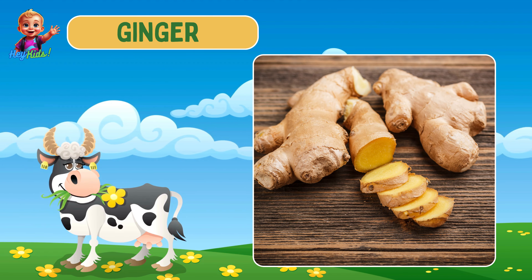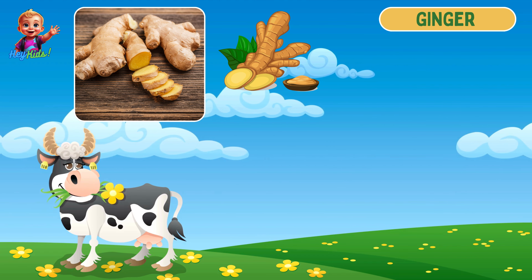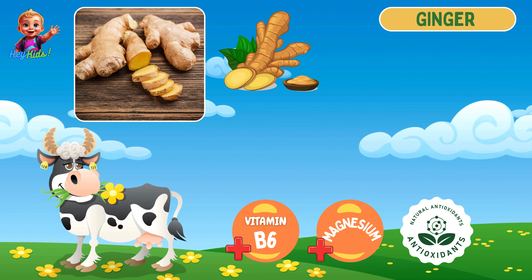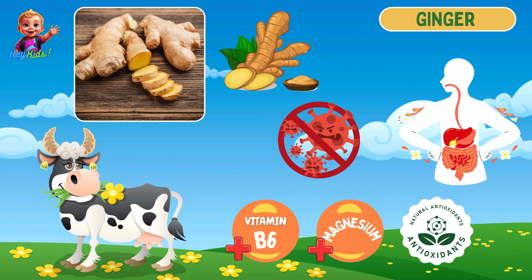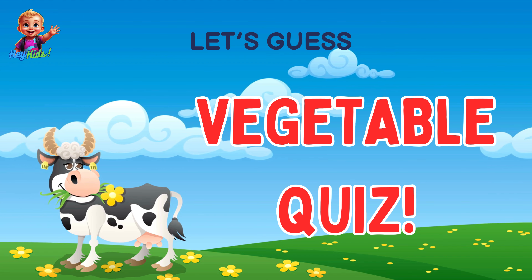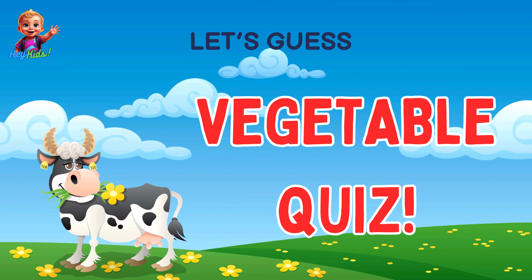Then we have ginger. Ginger is a knobby, light brown root. It is rich in vitamin B6, magnesium, and antioxidants, and it supports digestion and reduces inflammation. Great job, kids — you've learned so many vegetables today!